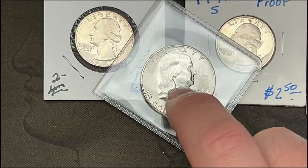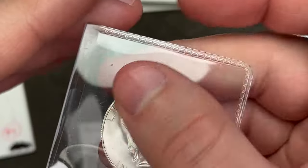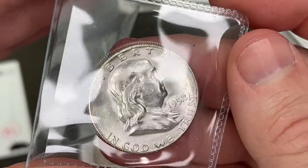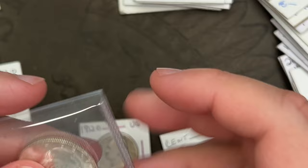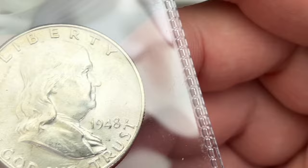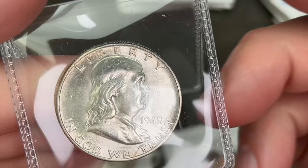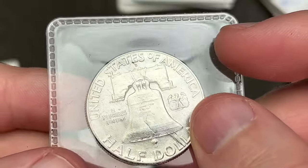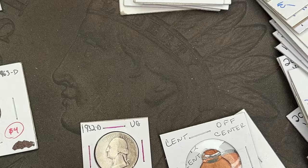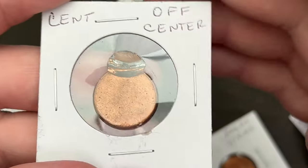There was a guy who had a whole album of Benies — just gorgeous, every single one. I couldn't afford the whole album and he was breaking it apart coin by coin, so I picked up a couple. This 1948 out of Denver is a very nice coin and it's going to be an upgrade. I didn't buy all the coins I wanted from him.